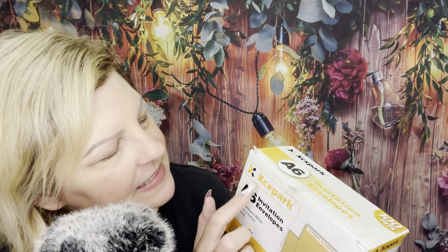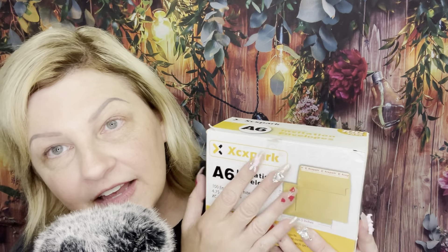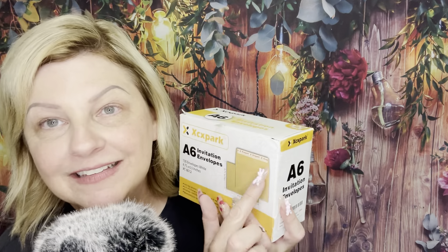I also have XCXPARK envelopes. These are approximately 4x6 envelopes with a self-adhesive tab — you just pull the little strip off. These are what I'm going to be mailing my name stickers in. I'm not just going to be putting the stickers directly into the envelopes — I'm going to be protecting them.